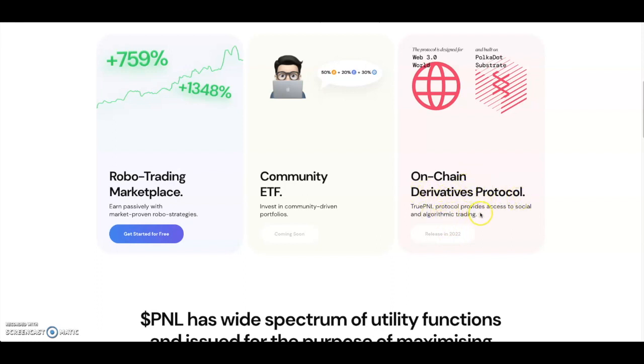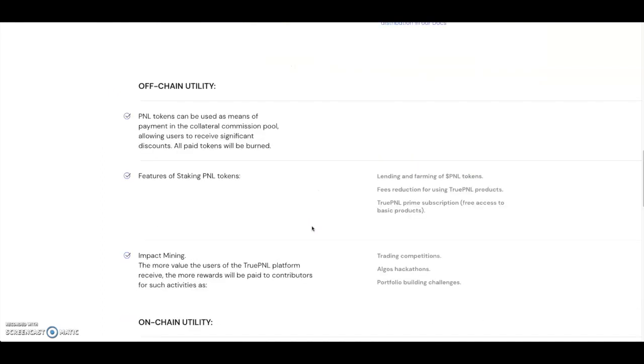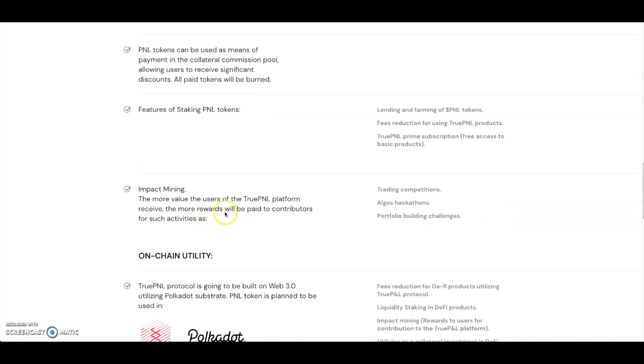True PNL protocol provides access to social and algorithmic trading, to be released in 2022. PNL has a wide spectrum of utility functions for maximizing the value of using True PNL financial services. For off-chain utility, PNL tokens can be used as a means of payment and collateral, commission pools allowing users to receive significant discounts, and all paid tokens will be burned — giving it a deflationary aspect. You can also lend and farm PNL tokens, with fee reductions for using True PNL products.